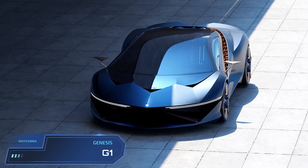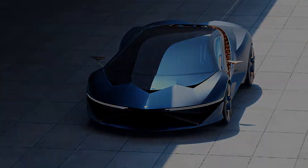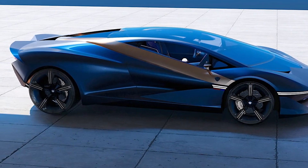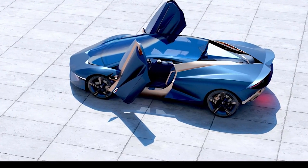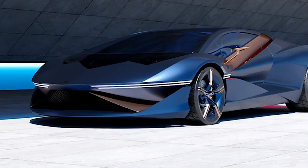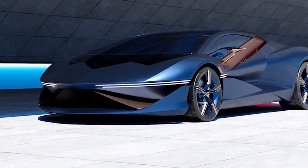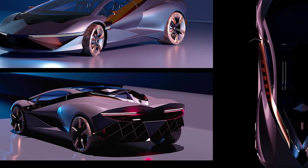In the dynamic realm of automotive design, the Genesis G1 emerges as a visionary masterpiece, challenging traditional norms and embracing a paradigm shift towards sustainability. The brainchild of acclaimed automotive designer Young Hun Yeo, the G1 doesn't merely represent a deviation from Genesis' conventional offerings — it stands as an avant-garde testament to the future of supercars.